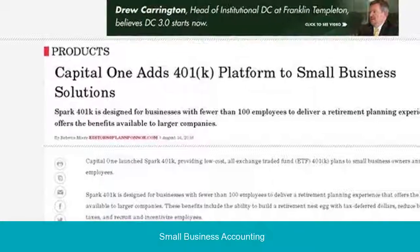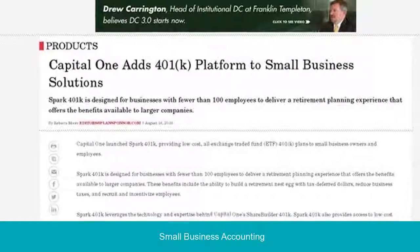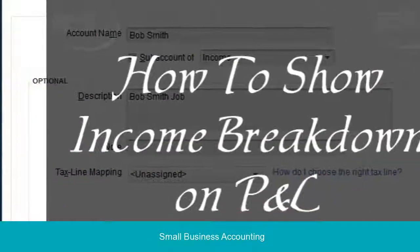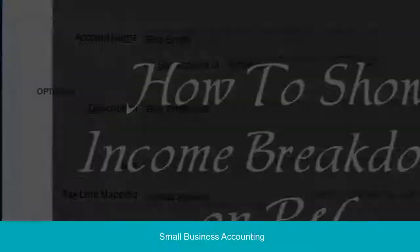The foundation of solid business record-keeping is learning to track your expenses effectively. It's a crucial step that allows you to monitor the growth of your business, build financial statements, keep track of deductible expenses, prepare tax returns, and support what you report on your tax return.